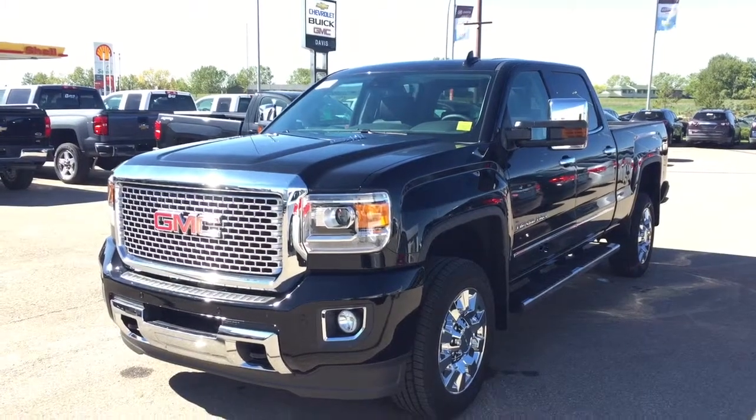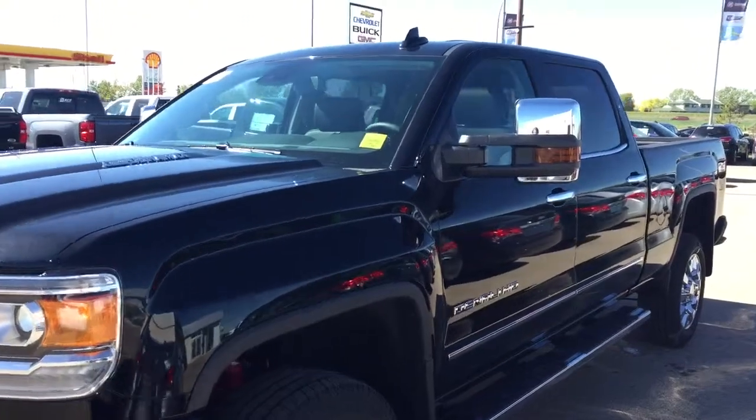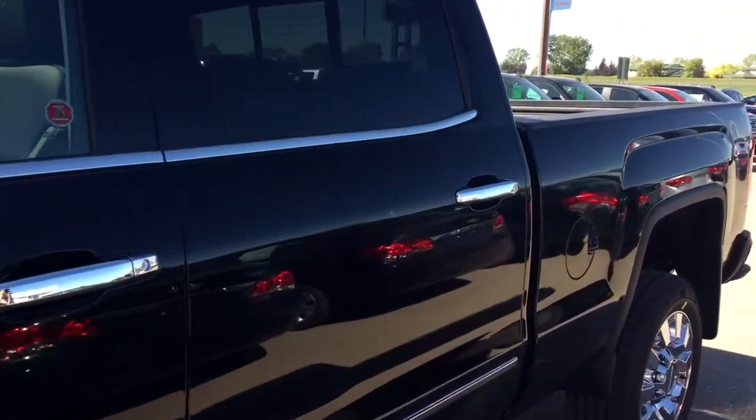Welcome to Davis Chevrolet. This is an all-new 2015 GMC Sierra Denali in the color black with the Duramax diesel and Allison transmission.